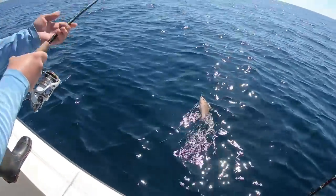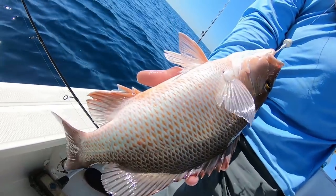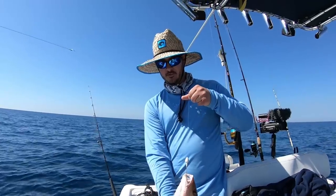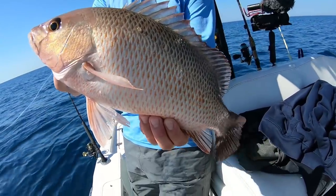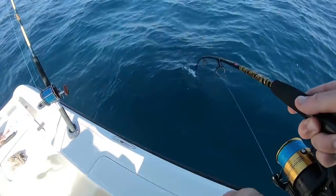That's one we can eat — oh, that's a good one, man! That's a nice mangrove right there. Felt snapperish, a little better fight. Come on, big boy!